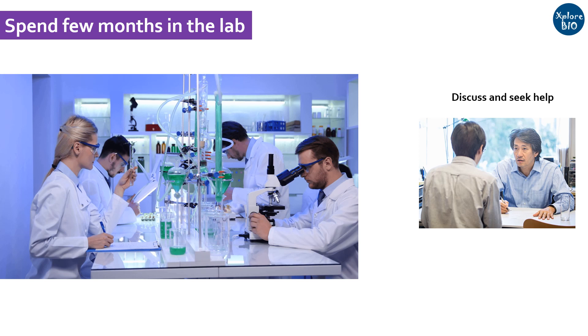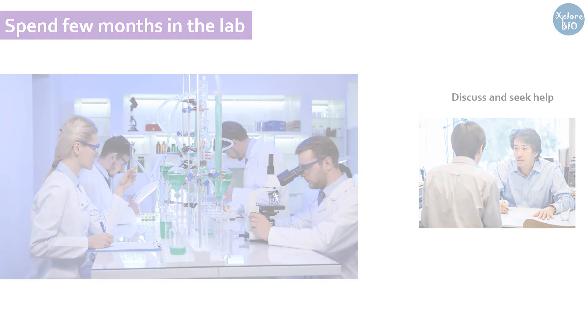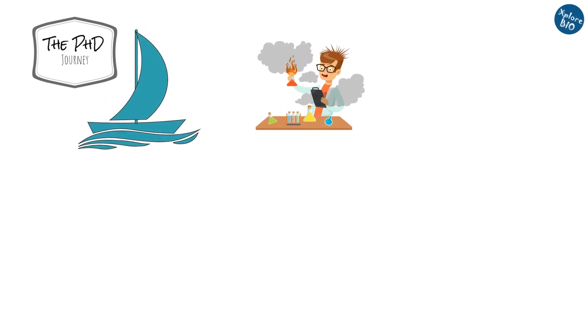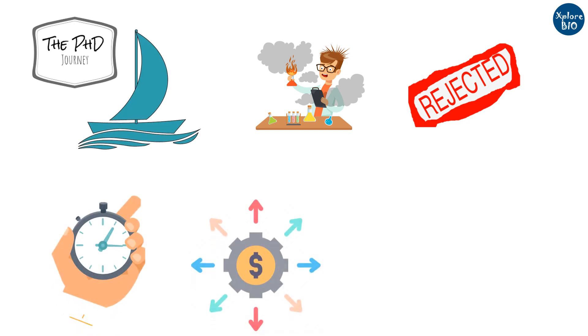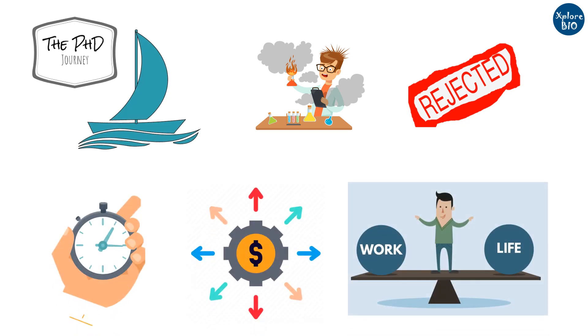A good supervisor will always help you deal with problems and your tough times, and might even help you to settle somewhere else if things are not working well. In reality, the PhD journey teaches you a lot about how you deal with failures, rejections, and undesirable results. It also teaches you how to manage time, finances, and your work-life balance. Do not allow situations to make you depressed; rather, learn and evolve as a better person.